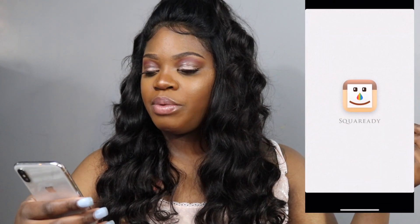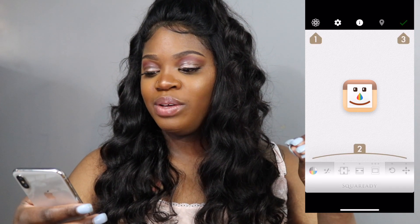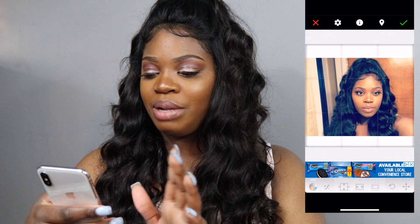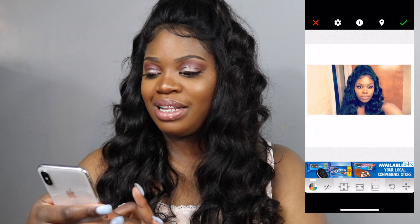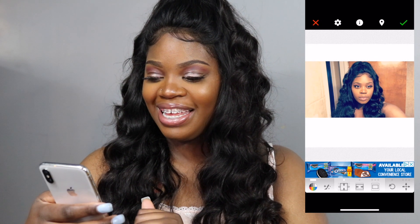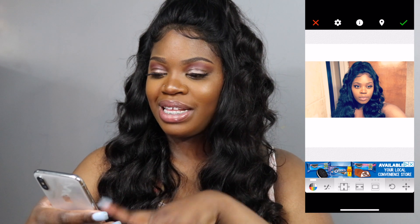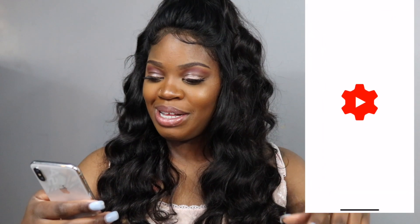The next thing is Square Ready, and I really love this app. I use it to get my pictures squared up. Let me show you an example — I just went in the bathroom and took this one not too long ago. I love that! I just snapped that photo maybe two minutes ago. I like my photos to look nice, neat, and organized, so that's why Square Ready makes sense.